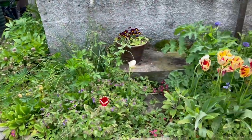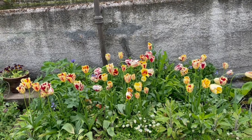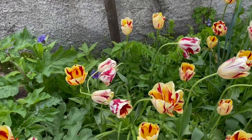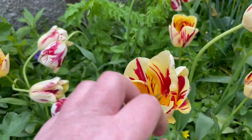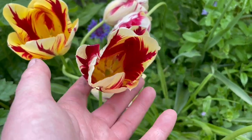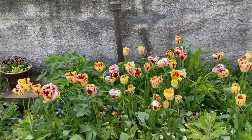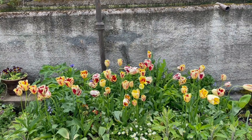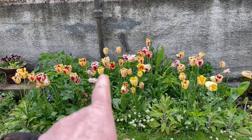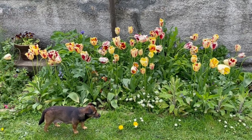Over here, I'm loving this set of tulips. I thought I was clever, but it was actually a mistake that works quite well. I ended up getting two different kinds — these yellowy and red ones, and then these red and white ones. They actually work really well together. I got loads at one place, then went somewhere else thinking they were the same, but they're two different ones. You can see the whiter ones and the yellow ones, but they work really well.